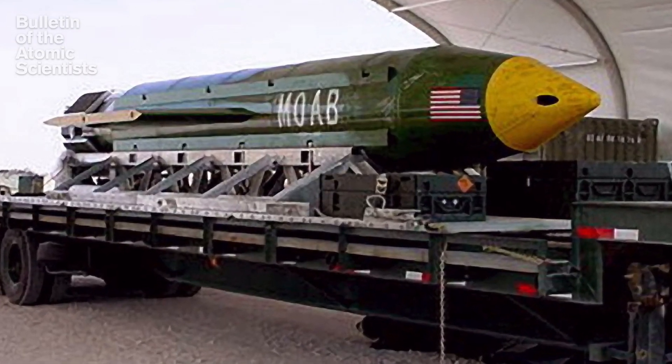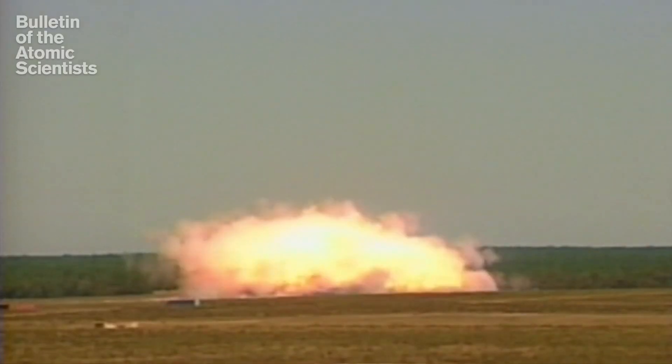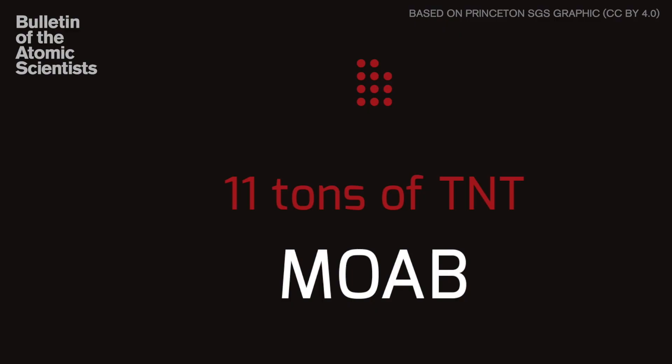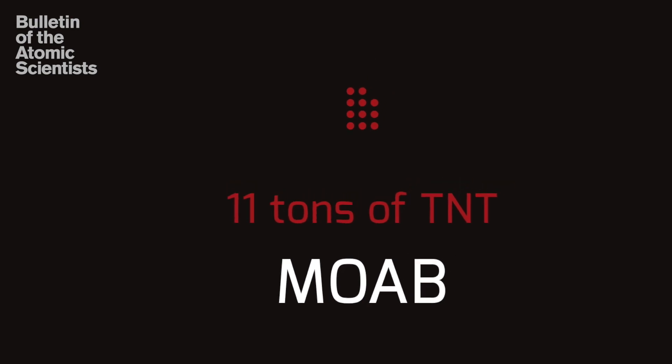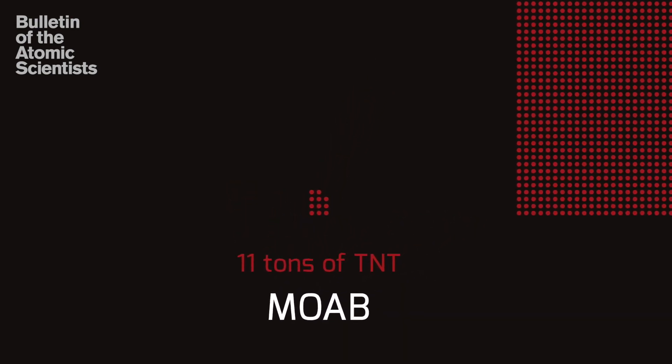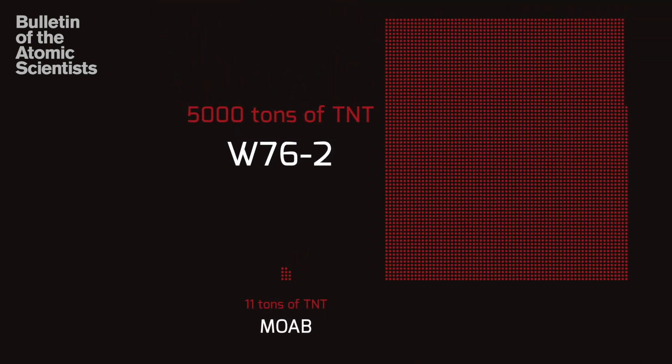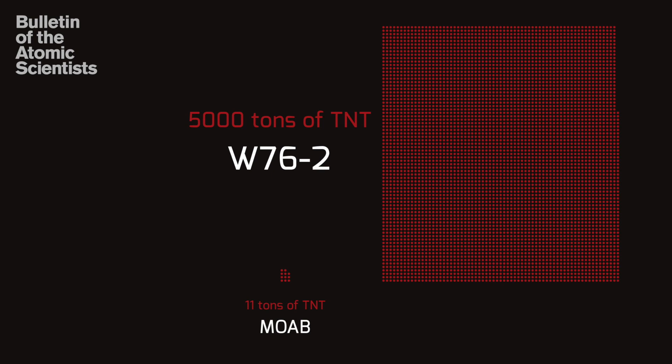The largest conventional weapon in the U.S. stockpile right now is this massive ordnance air blast bomb, and this one has a yield of 11 tons of TNT. What the administration is now trying to pursue and call a low-yield warhead is a warhead that is about 500 times more powerful than this bomb — 5,000 tons of TNT. So it's still massive in terms of the damage that it can do.